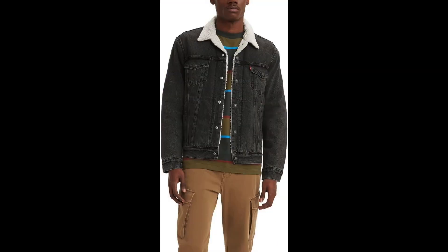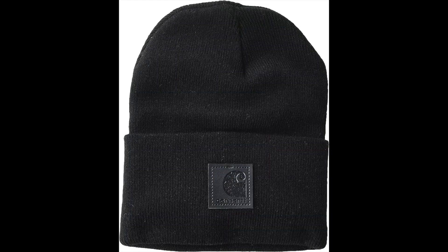Add a layer of iconic style with the Levi's Trucker Jacket. The classic design effortlessly complements your ASICS shoes, creating a fashionable ensemble for any occasion. Complete your look with the Carhartt beanie — its tonal patch adds a touch of urban flair, making it the perfect accessory to keep you warm and stylish on chilly days.